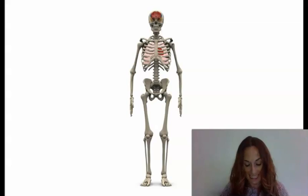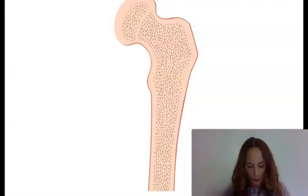Bones are amazing things. Did you know that one bone in your ear is as small as a grain of rice? Your bones are not very heavy because they are filled with a light, spongy material called marrow. Yet they are stronger than steel. And if you break a bone, the broken ends will heal by growing together again.